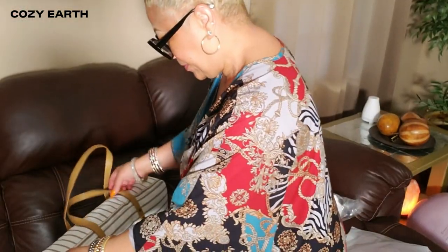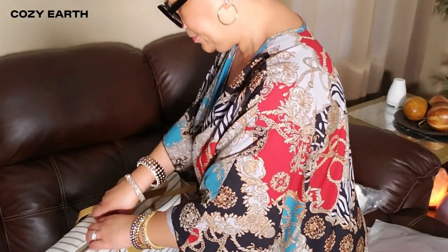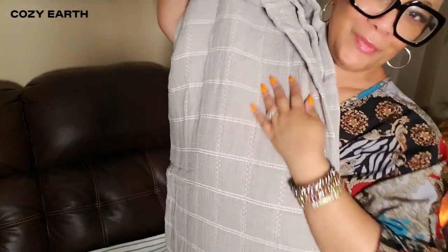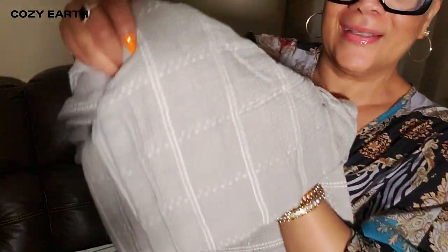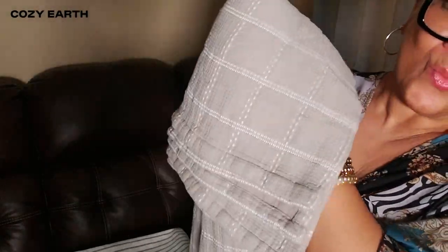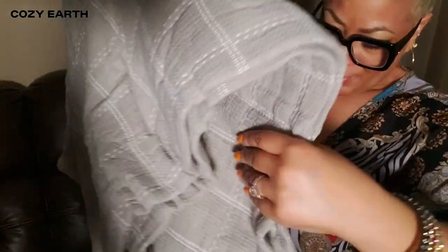First up, I have this gorgeous waffle windowpane blanket in dove gray, and I got it in the queen size. Wow, the first thing I noticed is how incredibly soft it feels. Cozy Earth is known for their viscose from bamboo fabric, and this blanket is no exception — it's lightweight but perfect for keeping you warm without overheating. Temperature regulation, people! This is going straight onto my bed tonight.